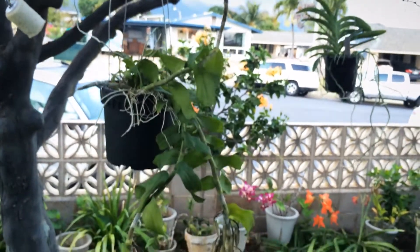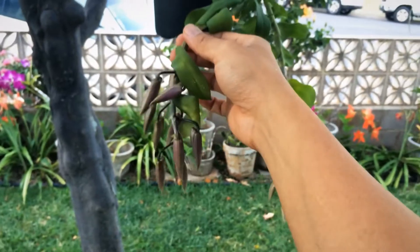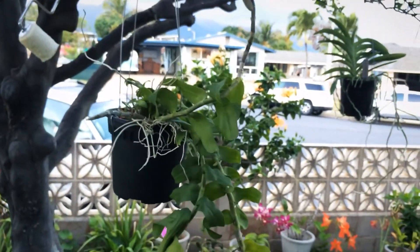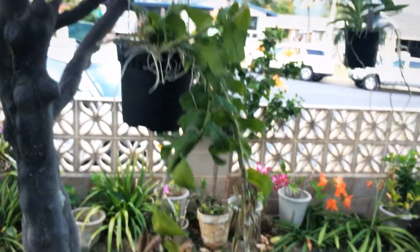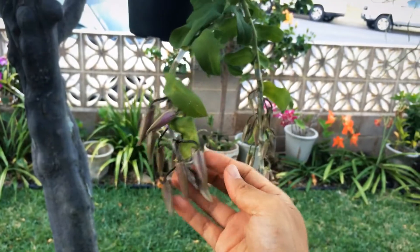And I finally got my hands on a Honohono. He was actually selling them unpotted, bare root, so I believe these are going to be purple. They're going to be amazing.